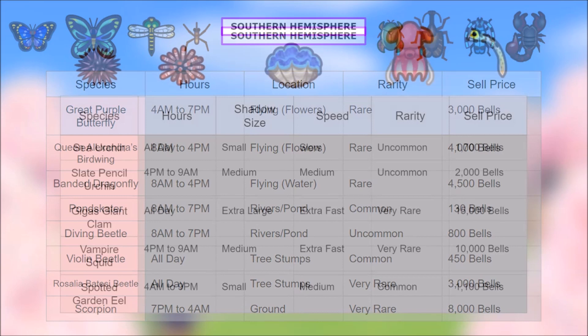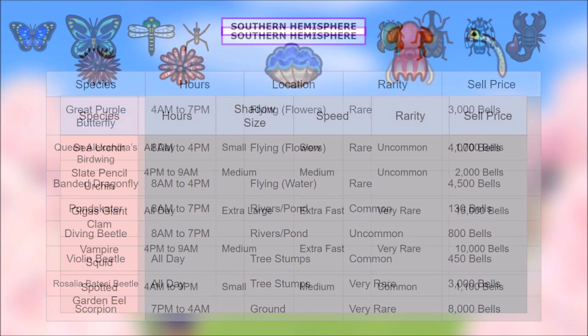Lastly we have five new sea creatures for the southern hemisphere: sea urchin, slate pencil urchin, the gigas giant clam, the vampire squid — which is incredible, highly recommend grinding to get one of these — and then the spotted garden eel. So there are all of the brand new fish, bugs, and sea creatures for both hemispheres. Hopefully you enjoyed the video — for more Animal Crossing content keep it right here, and I will catch you all on the next video. Later!